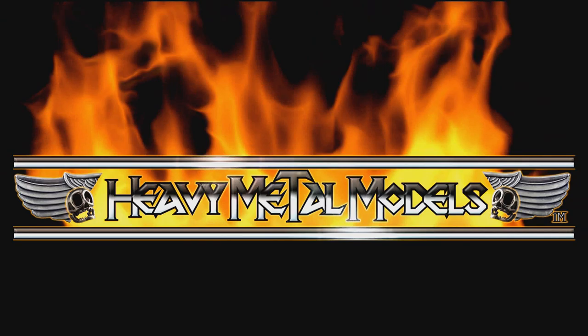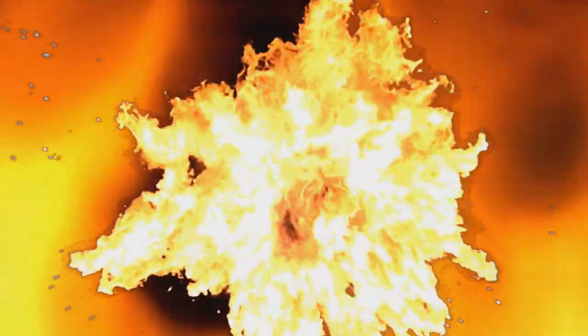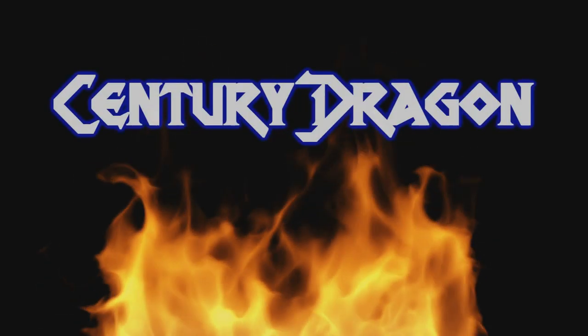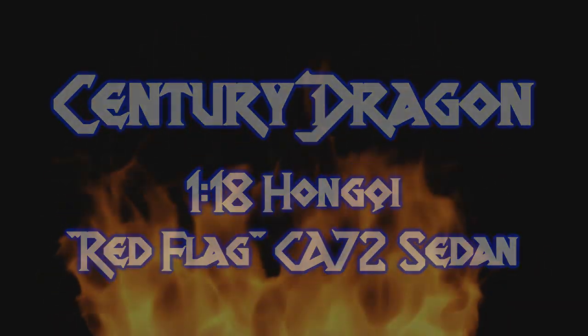Heavy Metal Models! Hey everybody, what's going on? Welcome back to Heavy Metal Models.